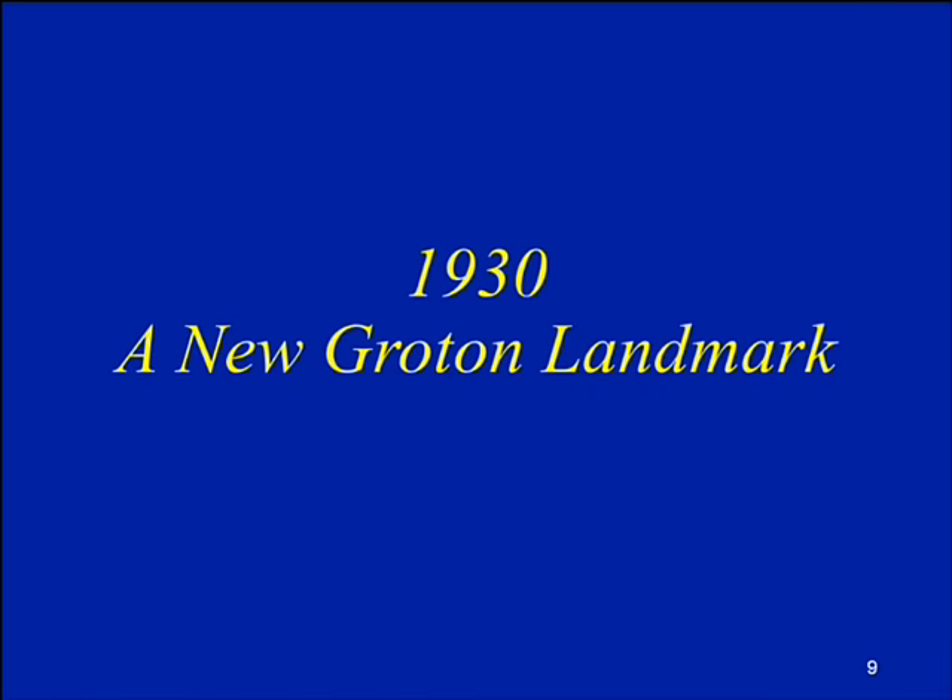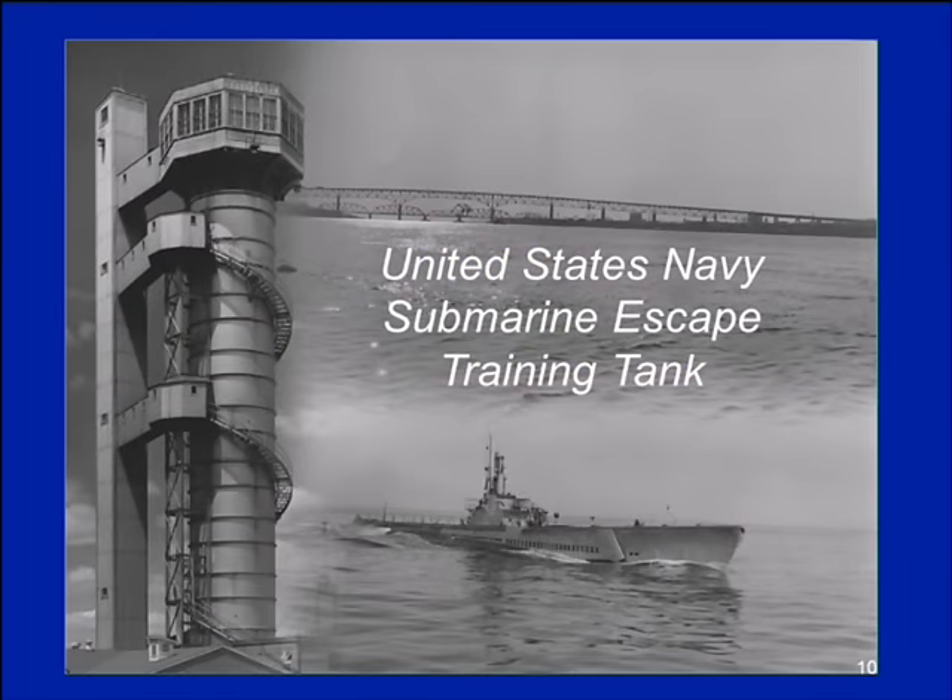In 1930, we came across a new landmark in Groton: the United States Navy's submarine escape training tank. I received an email from Betty Ann — a former Navy man called the library and was disturbed that it was being called a tank rather than a tower. I hurriedly went through all my documents, including numerous official Navy documents, and it was called a tank. However, many servicemen did call it the tower. Everything I have indicates that it is a tank.